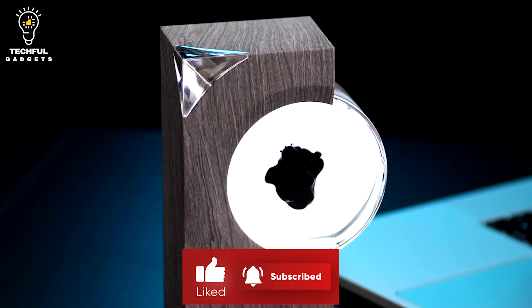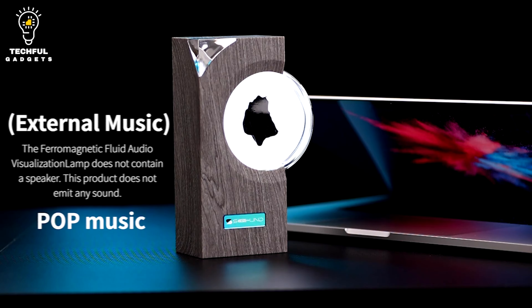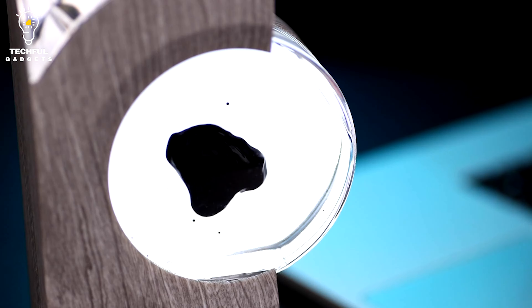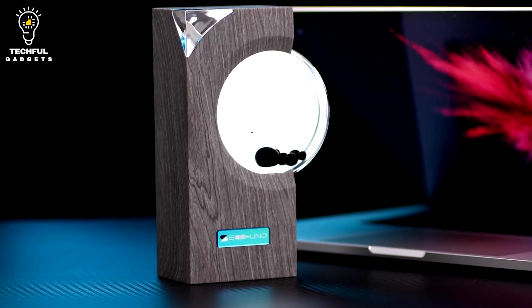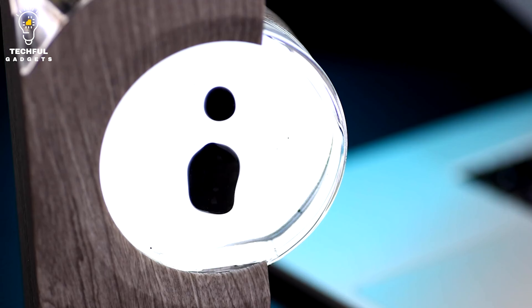Made from tough ABS plastic with an imitation bamboo grain design, crystal jewel decoration, and high-transparency glass, this item is both visually stunning and environmentally friendly. Its built-in microphone and white LED backlight make it simple to use, and the built-in battery can last up to 8 hours on a single charge.